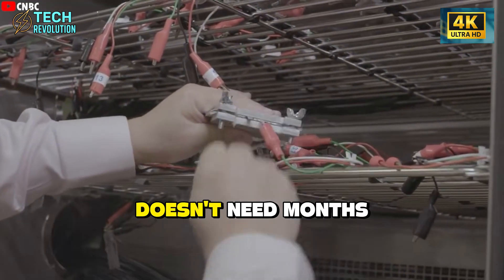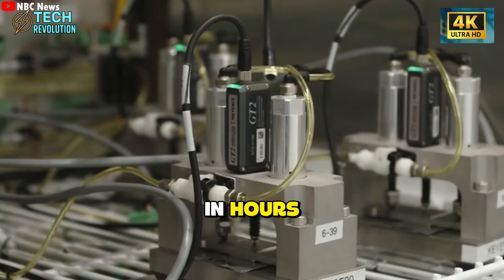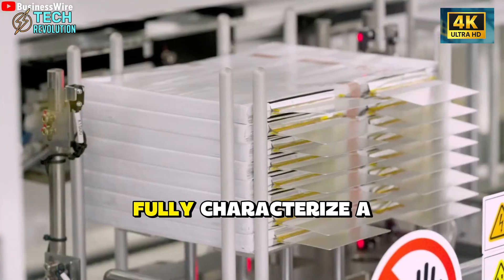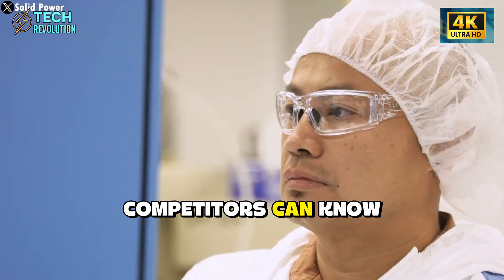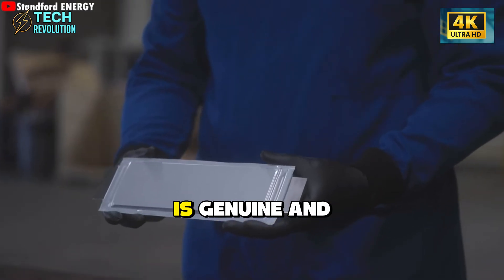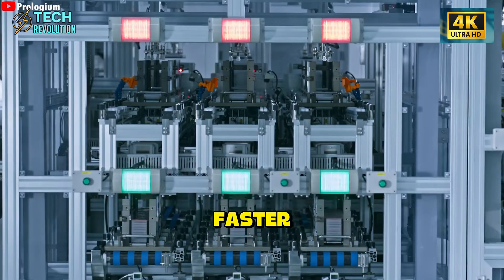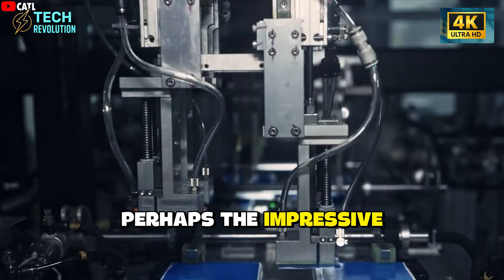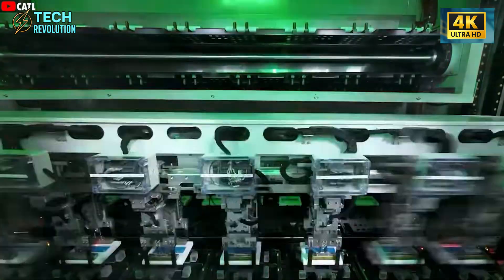Modern analytical technology doesn't need months to identify battery chemistry. X-ray diffraction reveals crystal structures in hours. Mass spectrometry identifies elemental composition. Any well-equipped university lab can fully characterize a battery cell in days. The moment the first motorcycle reaches a customer, competitors can know exactly what's inside within a week. This exposes a fundamental contradiction: if the technology is genuine and production-ready, the 10-week protection window is meaningless because analysis happens faster. If the technology isn't finalized, why accept pre-orders for March delivery? Perhaps the impressive performance claims come from something other than revolutionary chemistry, and revealing actual materials would make that discrepancy visible.